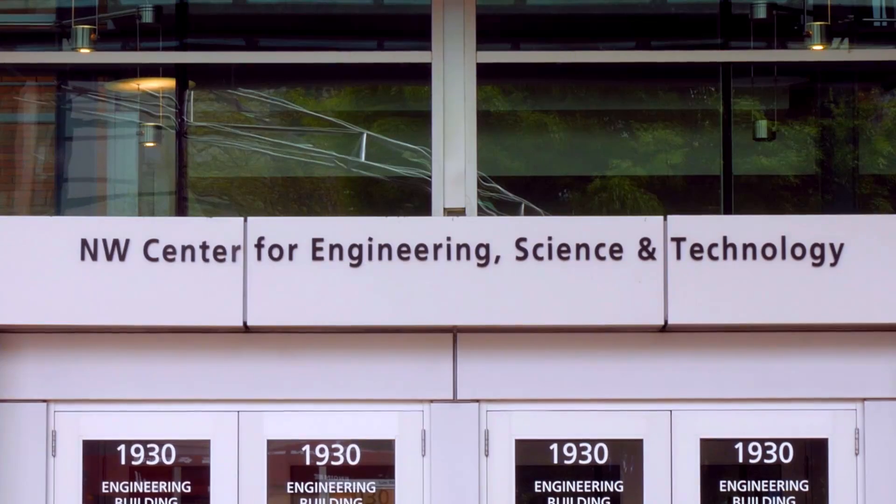In the Fluid Dynamics Lab, located in the PSU Engineering Building, Tom Bennett, with the help of student Kimberly Williams, is constructing what looks like a habit trail, partially submerged in a tank of water.